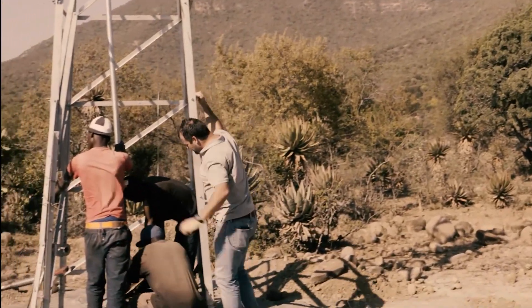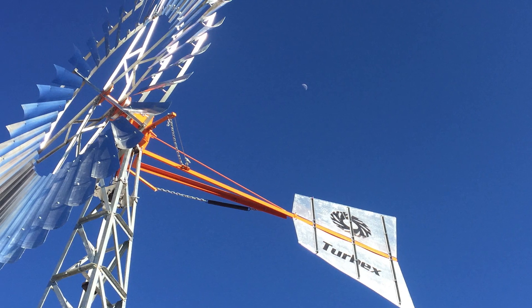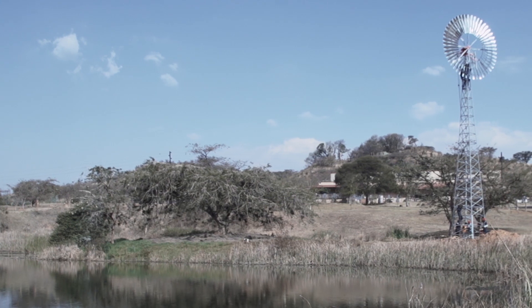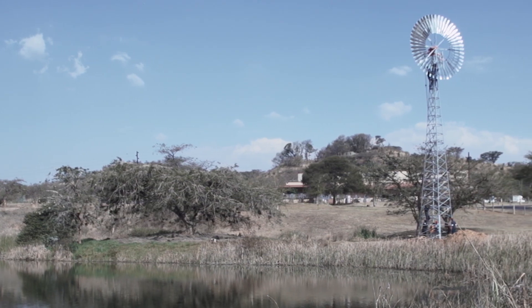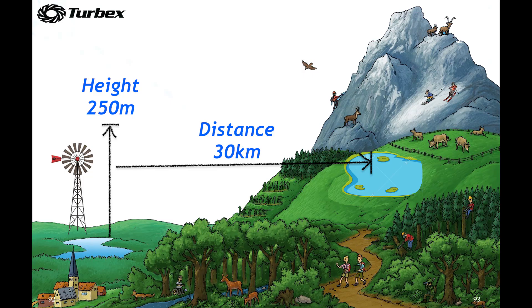Our rotary windmills work anywhere in the country as we offer different diameter wheels as well as different tower heights. We pump from any depths — shallow water like rivers, lakes and dams, or boreholes twice as deep as other windmills due to our efficient rotary pumps. We pump water over distances of 30 kilometers and head over 250 meters.